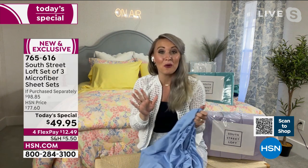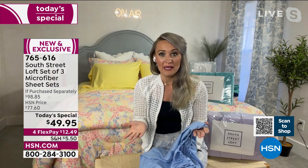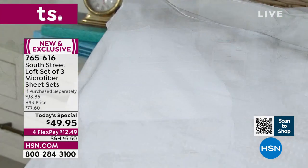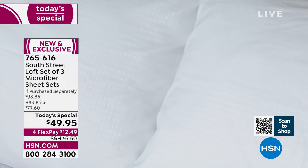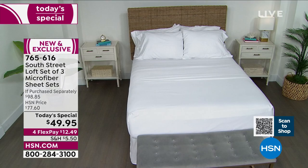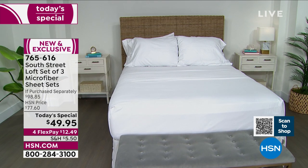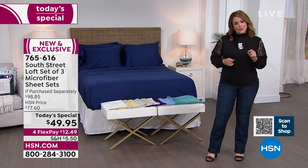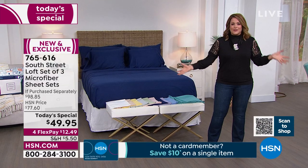They also offer the twin XL size for split kings, which is wonderful for adjustable bases — no more popping off the corners in the middle of the night. This is an HSN exclusive and we haven't had a three-pack in a very long time. For just $12.49 flex pay, you're getting three complete sets — six pillowcases, three flat sheets, three fitted sheets. That's $49.95 total, almost 50% off retail.